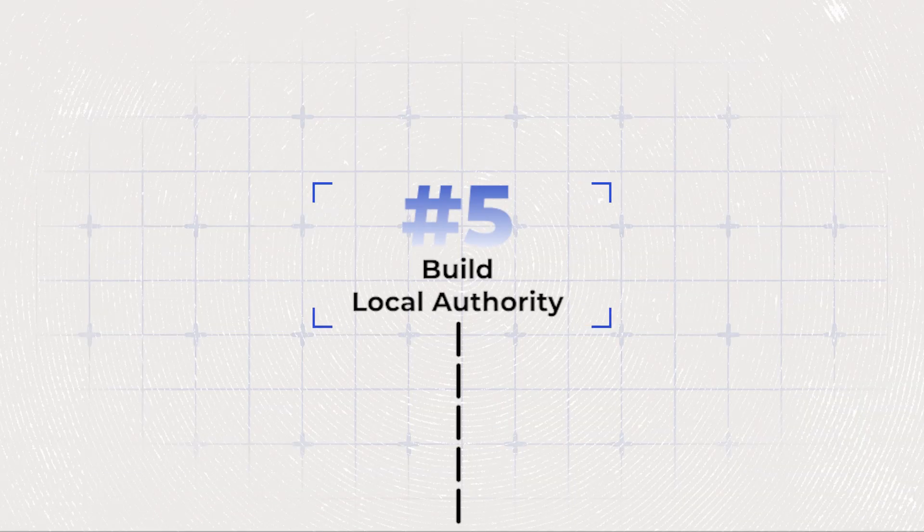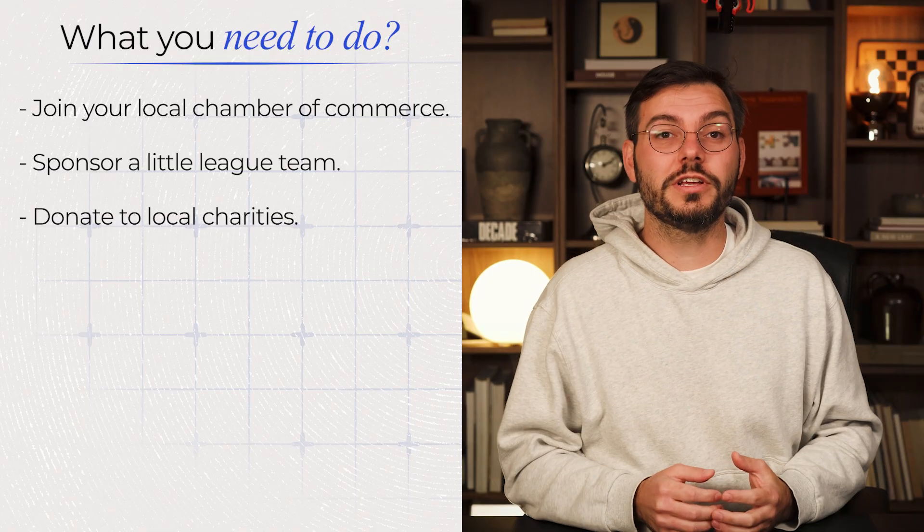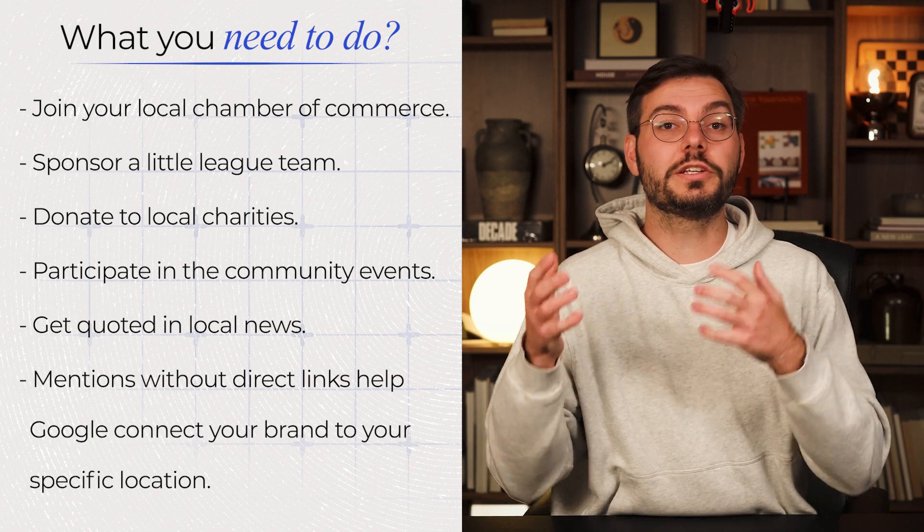Hack number five: build local authority with citations beyond basic directories. Everyone does Yelp and Yellow Pages — that's table stakes. What actually moves the needle is getting mentioned on local Chamber of Commerce websites, sponsoring local community events, being featured in local blogs or news outlets. Join your local Chamber of Commerce, sponsor a Little League team, donate to local charities, and get quoted in the local news. Even mentions without direct links help Google connect your brand to that specific location. The more Google sees your business name associated with your city across different websites, the stronger your local authority becomes.